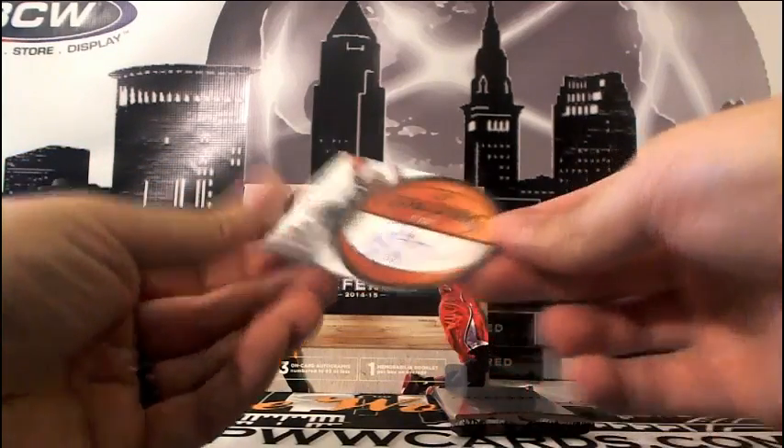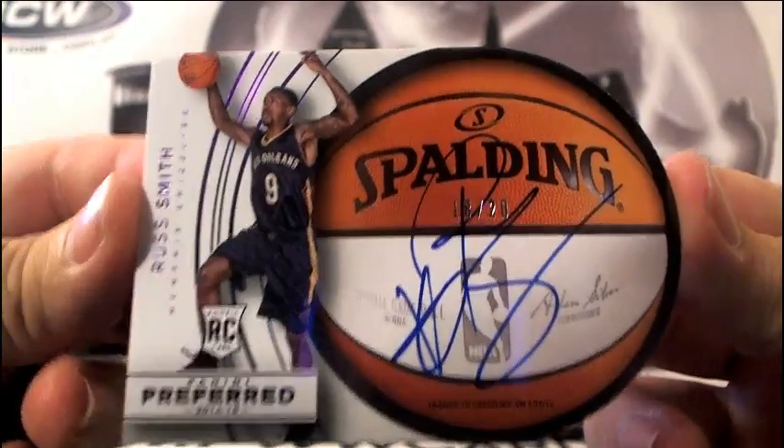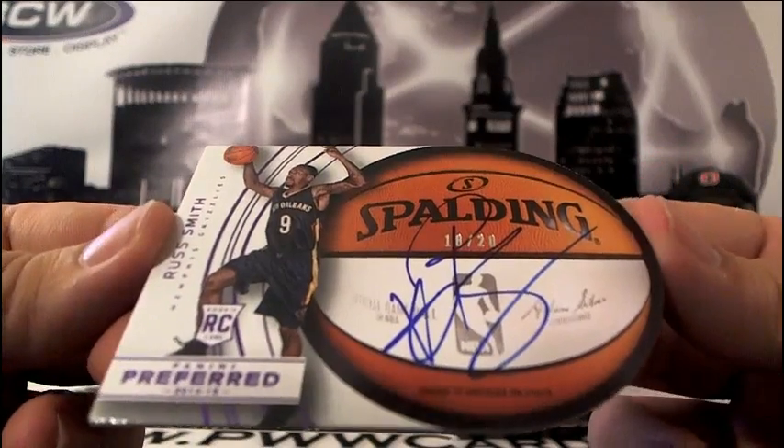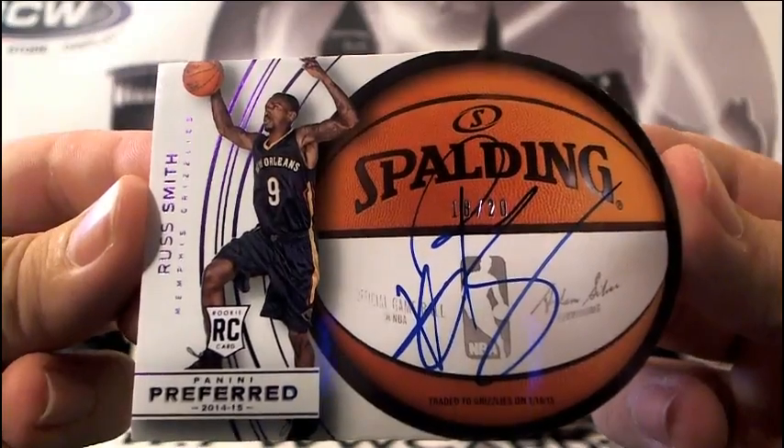And then next up, for the Pelicans — this is a purple foil inlay. Russ Smith auto, numbered 18 of 20 for the New Orleans Pelicans. That is going to card rev. Very nice.